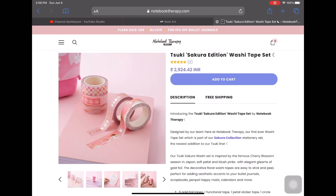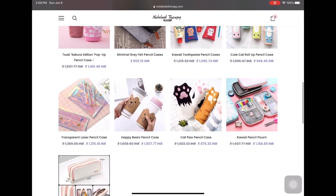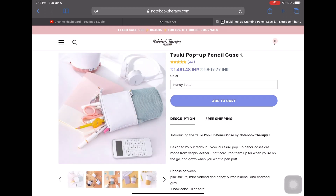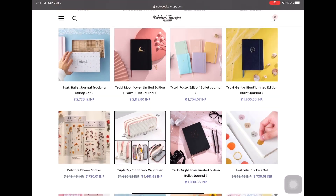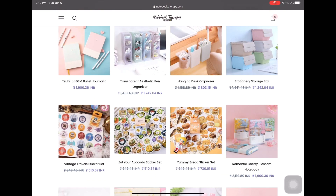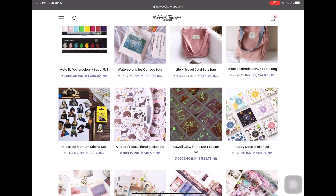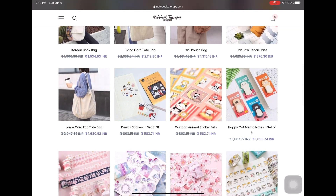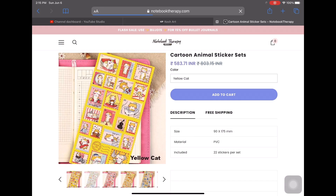They've come up with new types of washi tapes and so much other stuff. They have this pencil case called the pop-up pencil case — if you bring it down it's a stand, and if you bring it up you can just zip the pouch, it's so cute. I've always wanted one. They also have a gorgeous sticker collection that I love.